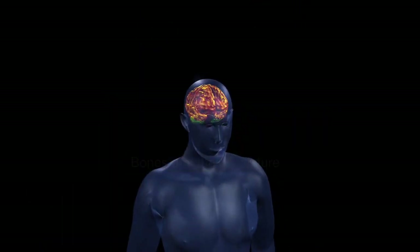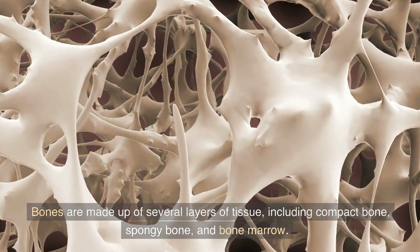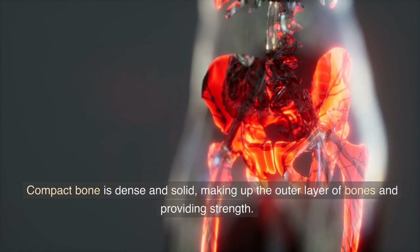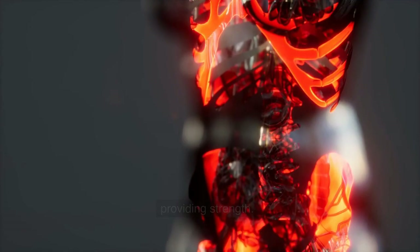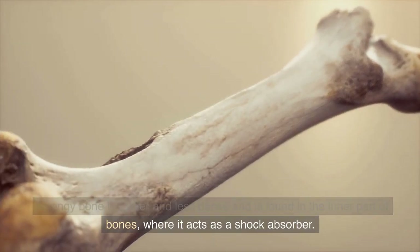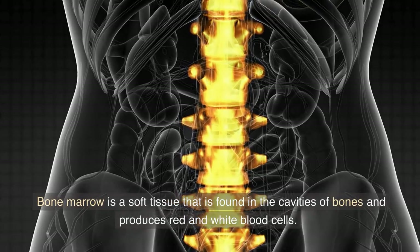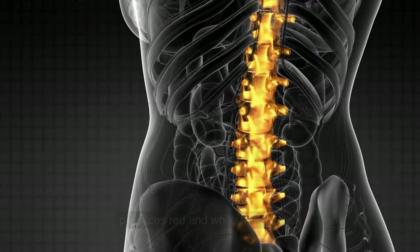Bones and their structure. Bones are made up of several layers of tissue, including compact bone, spongy bone, and bone marrow. Compact bone is dense and solid, making up the outer layer of bones and providing strength. Spongy bone is lighter and less dense and is found in the inner part of bones, where it acts as a shock absorber. Bone marrow is a soft tissue found in the cavities of bones and produces red and white blood cells.